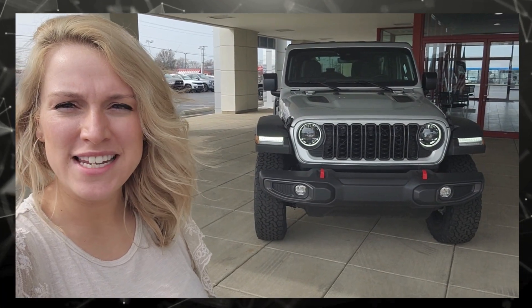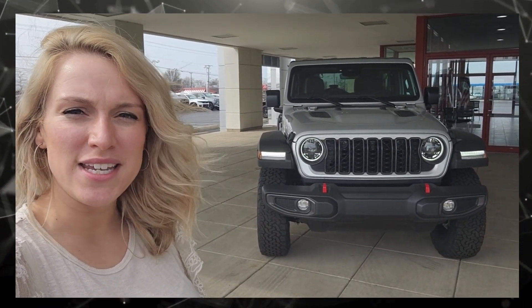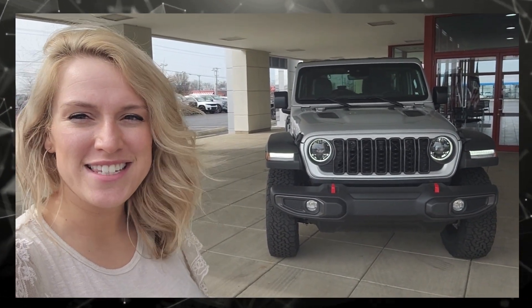Hey, it's Mikayla at Jermaine of Sydney, and this is the 2024 Jeep Wrangler Rubicon in Silver. Let's take a look around inside and out and see what you guys think.